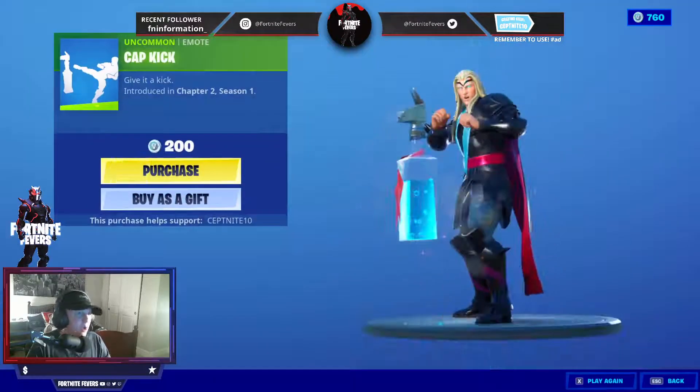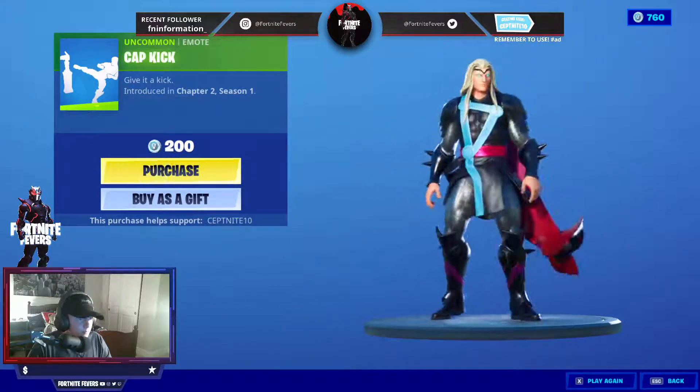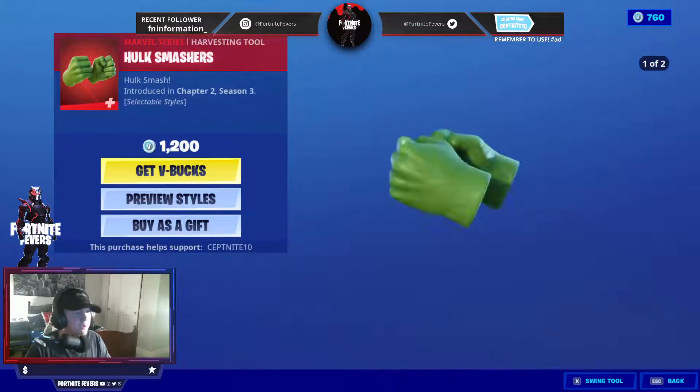We also have the Cap Kick Emote. Sometimes he actually gets to kick the cap. And we also have the Hulk Smashers. They're still here, surprisingly.